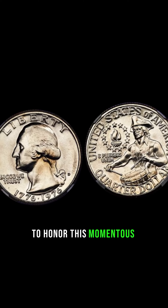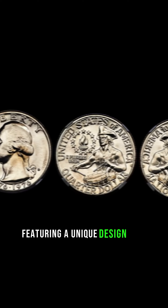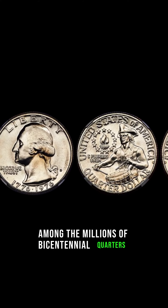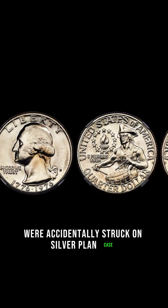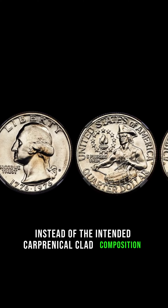To honor this momentous occasion, the United States Mint released a special Bicentennial Quarter featuring a unique design of a colonial drummer. Now, here's where it gets interesting. Among the millions of Bicentennial Quarters minted that year, a small number were accidentally struck on silver planchets intended for proof sets. Due to a production error, these quarters were struck on 40% silver planchets instead of the intended copper-nickel-clad composition.